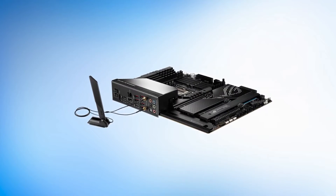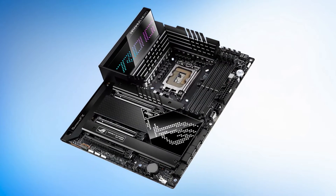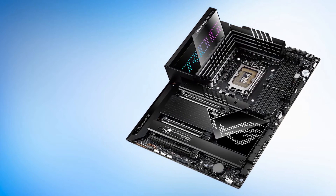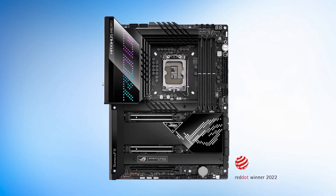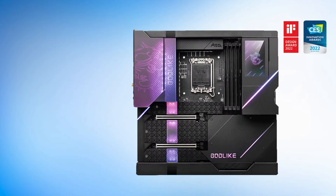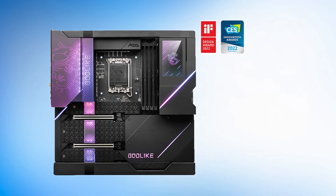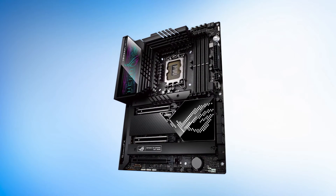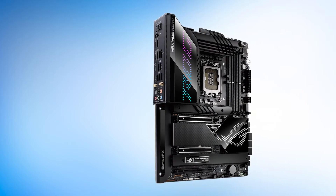Number one: ASUS ROG Strix Z690A Gaming, our top choice. The ASUS ROG Strix Z690A is one of the best mid-range Z690 motherboards on the market. It offers high-end features and performance while keeping a reasonable price tag, making it a great choice for gamers and enthusiasts alike. There are some compromises here and there, but the overall package is quite impressive. Starting off with the power delivery, the ROG Strix Z690A uses a 16+1 phase VRM design to power the latest Intel CPUs on the Alder Lake platform. This VRM is capable of delivering clean, stable power even when overclocking, and the high-quality components and extensive cooling make this power delivery setup stand out.